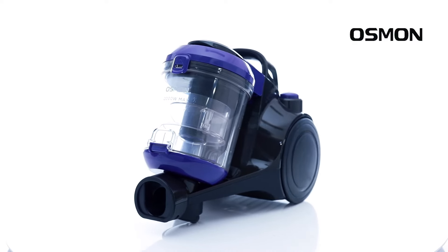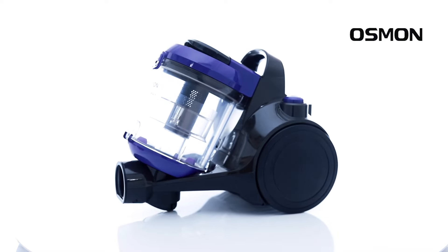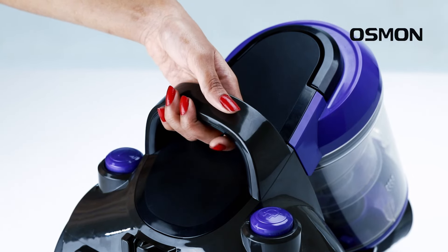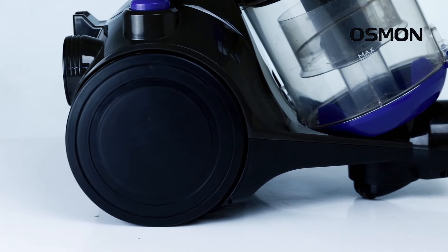Presenting to you this Osman Bagless vacuum cleaner, which is the most powerful handheld vacuum cleaner with multi-stage filtration that never loses suction. It has an easy-to-carry handle and big wheels, which help it move smoothly on any surface.